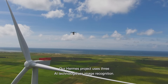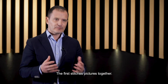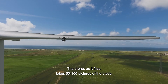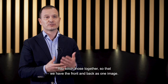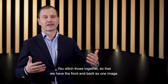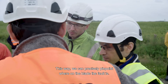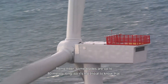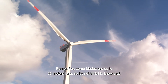With our Hermes product, we use three distinct AI technologies all within image recognition. The first one is to stitch the pictures together. So the drone, as it flies, takes 50, 60, 100 pictures of the blade. We then have to stitch those together into one large image so that we have the front and back of the blade as one image. This is important so that we can precisely pinpoint where on the blade the fault is. Remember, some of these blades are up to 80 meters long, so it's not trivial to know exactly where the fault is.